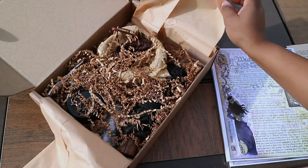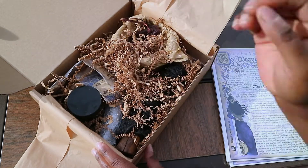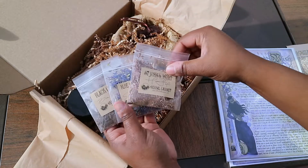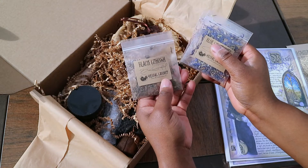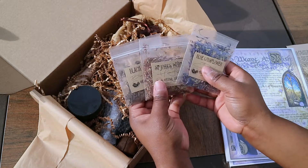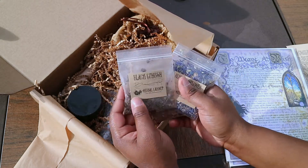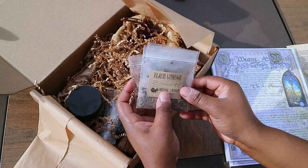Alright, let's get into the box. So I found our herbs. Let's see what herbs we have this month. We have St. John's Wort, blue corn flour, and black cohosh. This one is actually new to me. I've gotten the others before in previous boxes, but I do use both, so it's a perfect time for a restock. This is very interesting — I'll have to look into that. If you use black cohosh, comment below and let me know what you use it for.